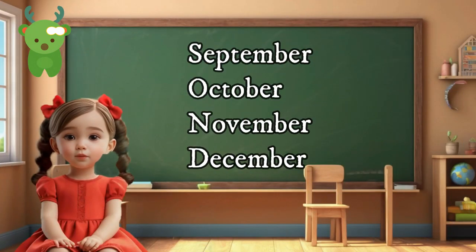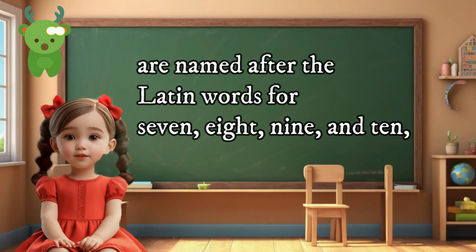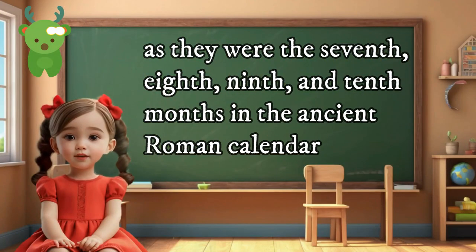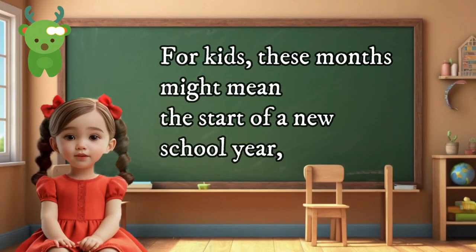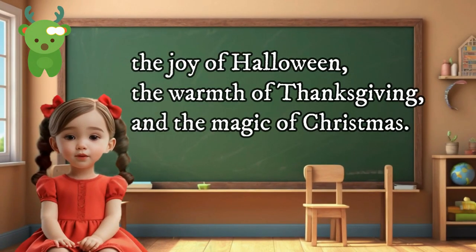September, October, November, and December are named after the Latin words for 7, 8, 9, and 10, as they were the 7th, 8th, 9th, and 10th months in the ancient Roman calendar. For kids, these months might mean the start of a new school year, the joy of Halloween, the warmth of Thanksgiving, and the magic of Christmas.